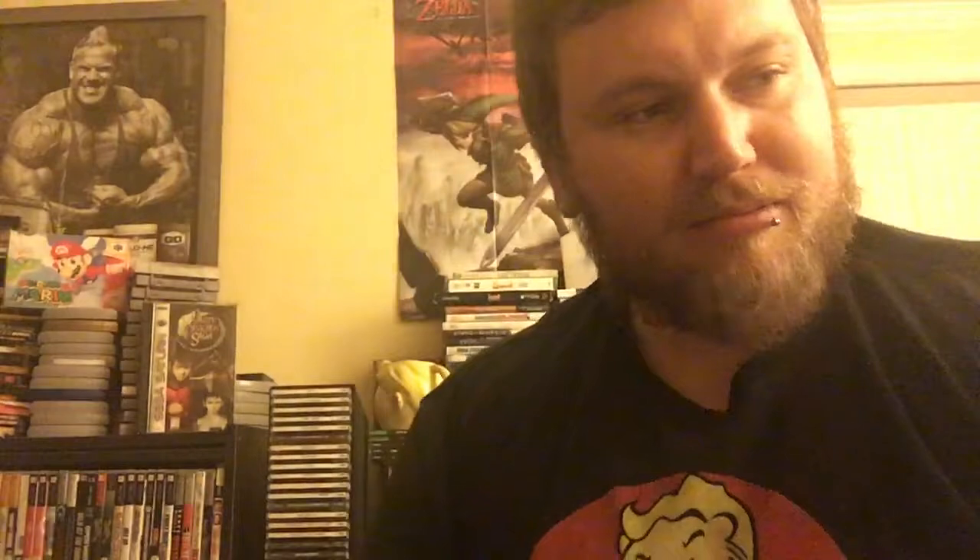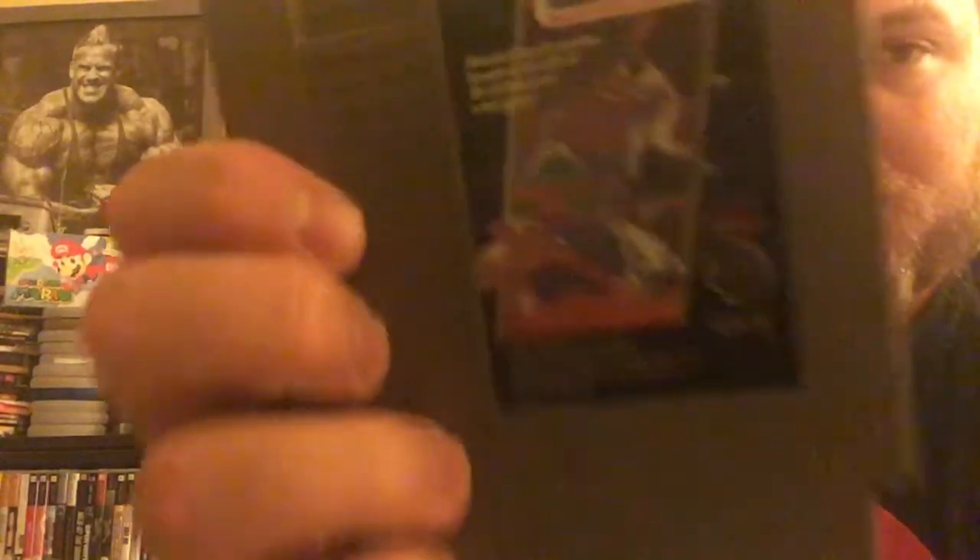Skate or Die — hell yeah! Ice Hockey. I cannot believe this. The Adventures of Bayou Billy. Sesame Street 123 — I think that's really cool, I'm excited to try that out. They had way more than I was expecting when I went there. Mission Impossible — I'm really excited to try that one, never played that before. World Class Track Meet — I don't have the Power Pad, that would be cool to get. Fighting Golf. Double Dribble. Baseball.